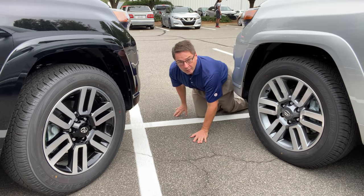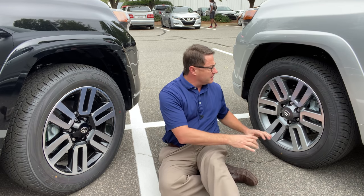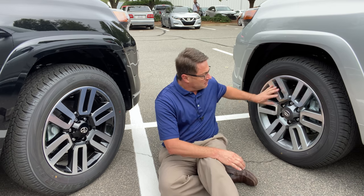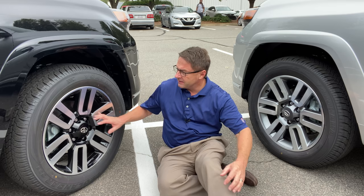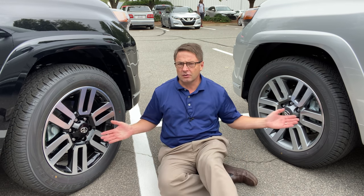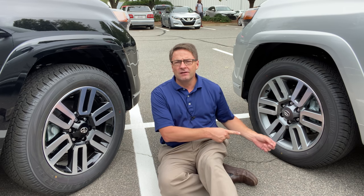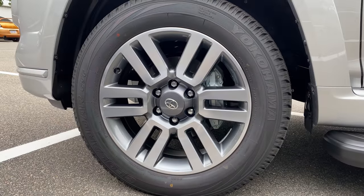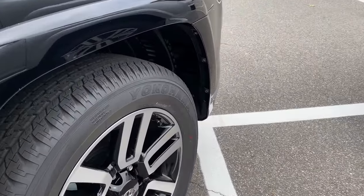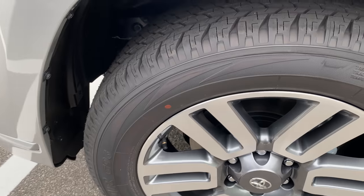Now the wheels — they're both 20-inch two-tone alloy wheels. The TRD Sport has a dark gray accent inside and on the caps, while the Limited gets gloss black. Which do you prefer? Write down in the comments which one you like. And looking at the tires, these are certainly not off-roading tires at all.